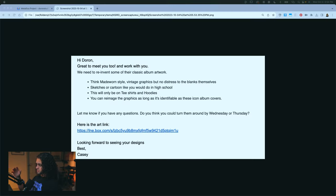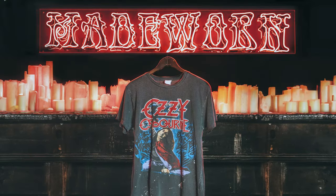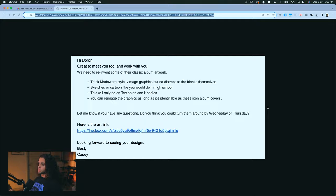Let's go over what they sent me in the email. Obviously I can't show everything, but essentially they told me they were looking to reinvent some of their classic album artwork — pretty much use only their album covers and reimagine them. It was an extremely simple brief. They said they need to reinvent the album artwork and sent some inspiration as well as style direction. They mentioned 'made worn style,' which is a great brand this email introduced me to. Also vintage graphics, no distress to the blanks, and sketches or cartoons — though I didn't really get into that. It would only be on t-shirts and hoodies. They also sent me a few pieces of my own artwork that they thought could relate to the project, which definitely helped.